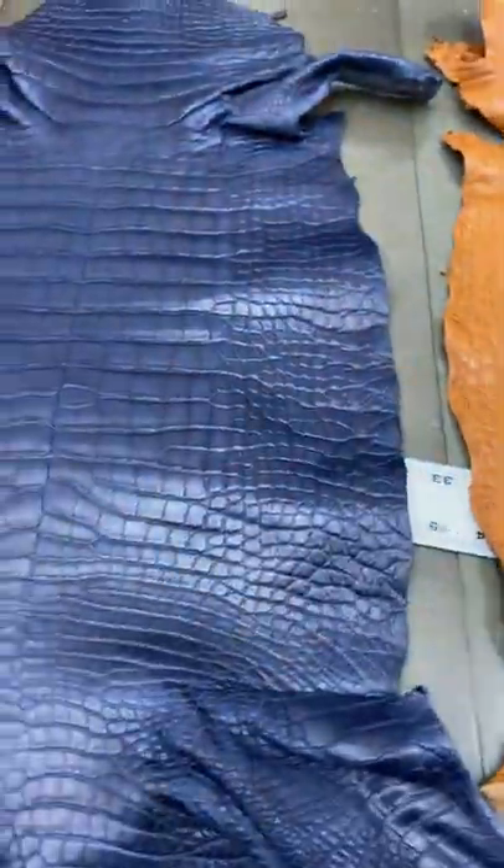Beautiful matte cognac, high grades, European grade one actual.